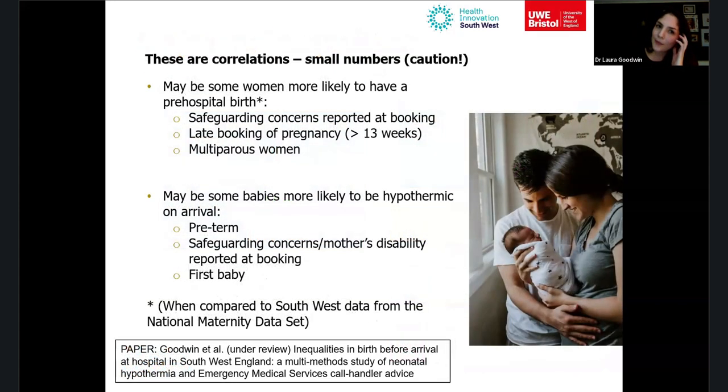We compared our pre-hospital birth data to the national maternity dataset for the South West and found some women may be more likely to have a pre-hospital birth: those who reported safeguarding concerns at their booking appointment, those who booked later than 13 weeks, and those who had had babies before. Among those pre-hospital births, preterm babies were much more likely to be hypothermic on arrival.